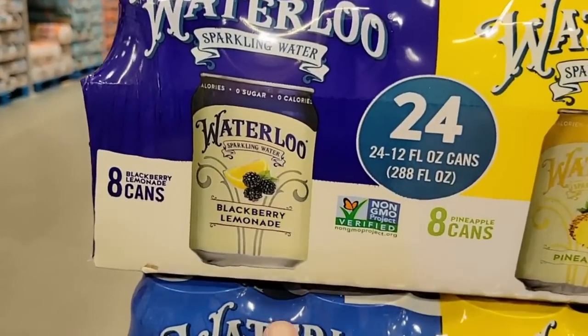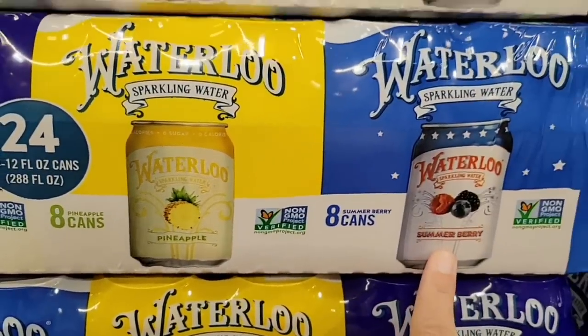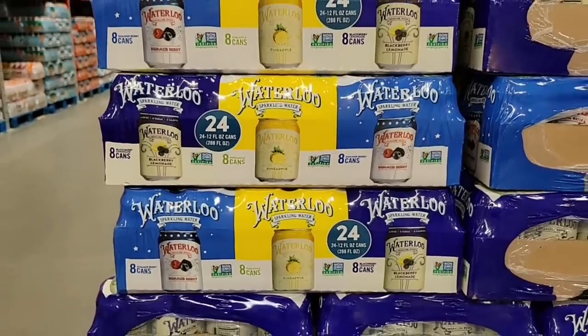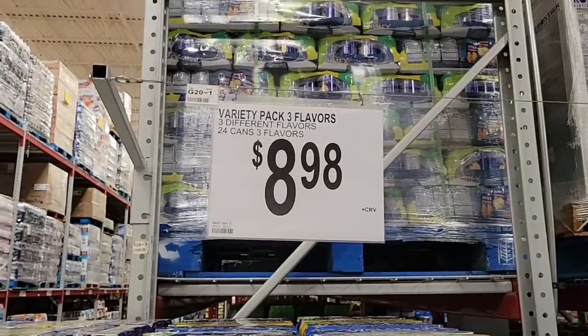The Waterloo sparkling water — look at these flavors: blackberry lemonade, pineapple, and summer berry. I've not seen those flavors before! It's a pack of 24 for $8.98, and that's the regular price. I'm definitely going to grab some of those.